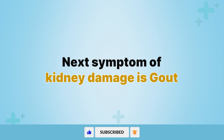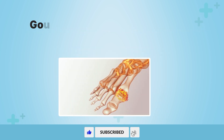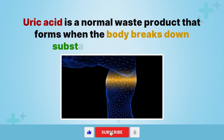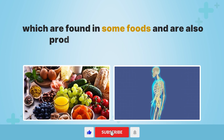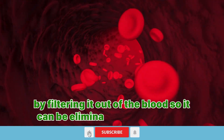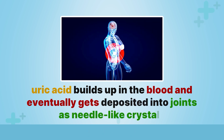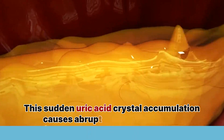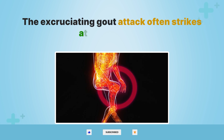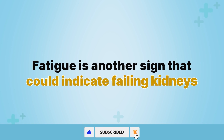Next symptom of kidney damage is gout. Episodes of severely painful joint swelling and inflammation known as gout flares can indicate issues with your kidneys. Gout occurs due to high levels of uric acid in the blood. Uric acid is a normal waste product that forms when the body breaks down purines, found in some foods and also produced naturally in the body. When the kidneys are impaired, uric acid builds up and gets deposited into joints as needle-like crystals, causing abrupt and agonizing pain most commonly in the big toe, ankle, or knee.